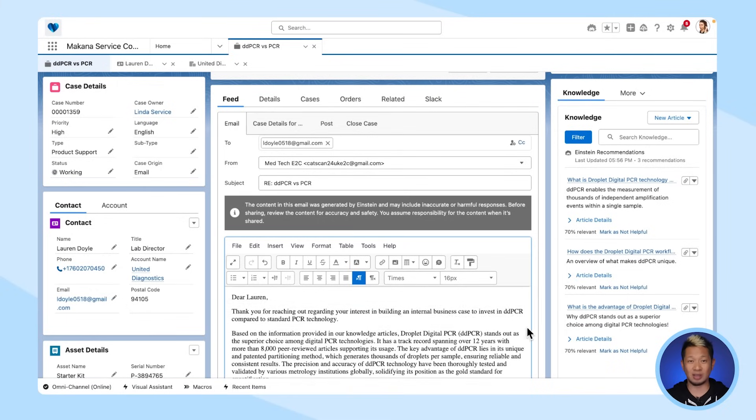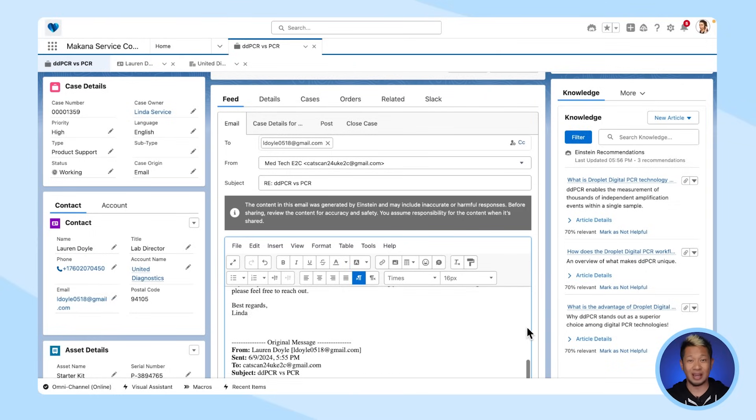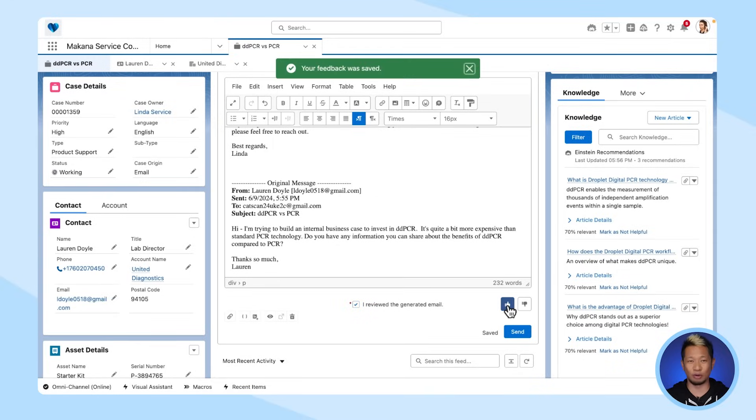Linda can review this email and add or remove anything to make it a more compelling response. Or she could say it's perfect, add her name, mark that she reviewed the generated email, and hit the thumbs-up icon, letting Einstein know it was a good response. Remember when I told you Salesforce customers have seen reduced email response time by up to 90%? This kind of action is exactly how you and your team can achieve just that. Adding decreased response time to that extra layer of personalization can also lead to increased customer satisfaction.